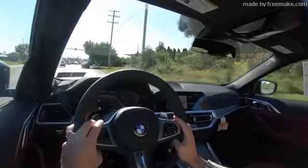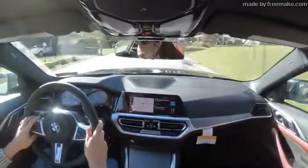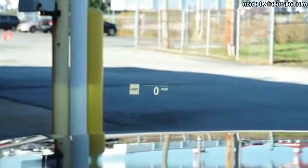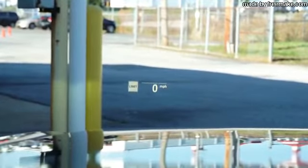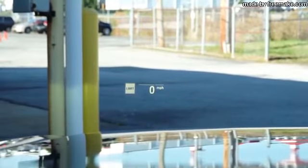Visibility is perfectly fine out the back — sometimes with coupes you worry about that, but no issues here. Rain-sensing windshield wipers come standard on every trim level; when the car detects any mist or rainfall it automatically activates the wipers. The optional head-up display — which we have today — shows your speed and the speed limit on the windshield, along with safety features and navigation information, helping keep your eyes on the road.